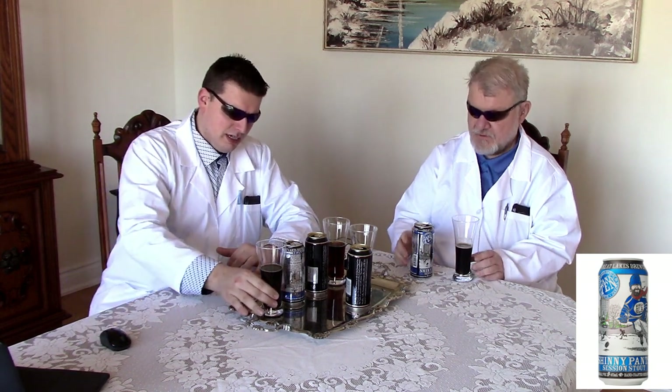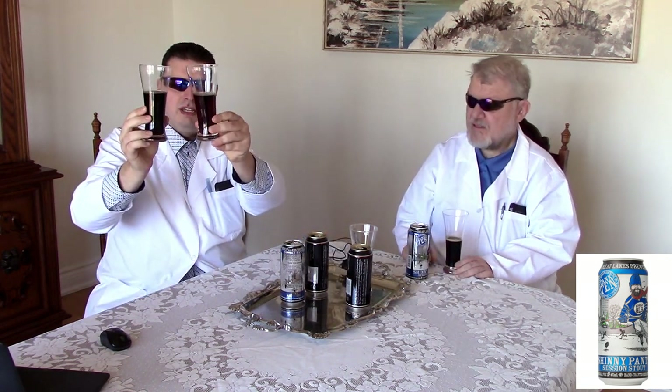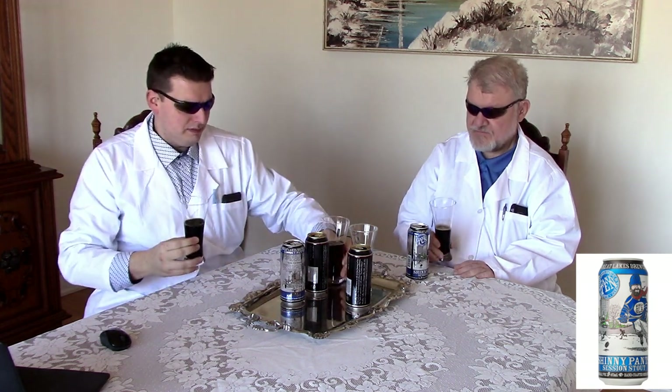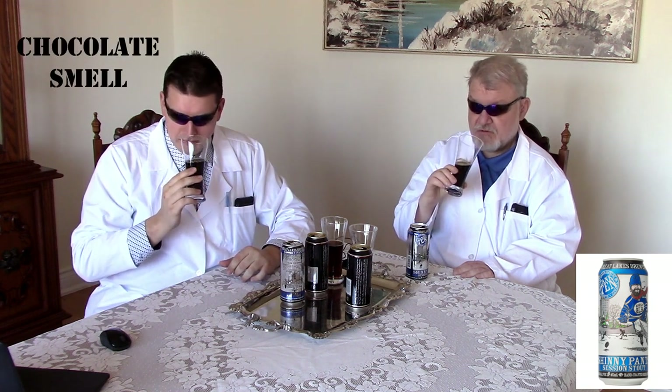Let's have a look at this guy. So this is Shinny Pants — nice and dark. It is dark. So it's a lot darker than the Hockley Dark. Yes. Take a whiff. Oh yeah, you can smell some chocolate. I think so, I do.